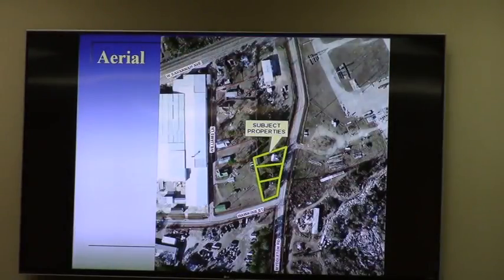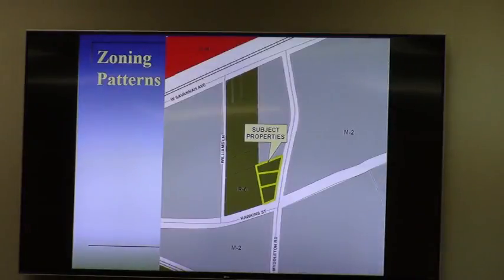In the area, you see the subject property, which contains an existing residence, which is currently vacant but has been used as a rental residence in the past. You see several industrial uses around there, mainly in the form of outdoor storage, as well as warehousing to the west. And then a remnant of the neighborhood on Williams Lane, which is a row of a few houses immediately west of the subject property. The R6 zoning, like we talked about at the work session, is all that remains of what was a much larger residential area.